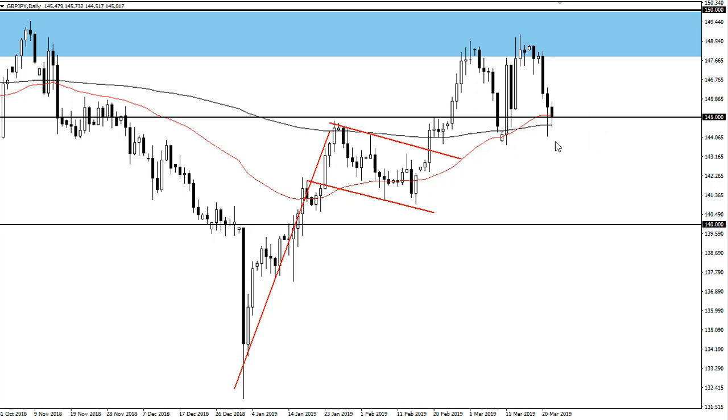I do anticipate that 144 continues to be supportive, with a lot of resistance above at 150 — there's a lot of work to do to break above it. But if we can finally break above the 150 level, it's likely that we will continue to see an opportunity to reach towards 155, which is what the bullish flag suggests.